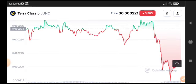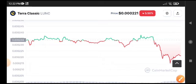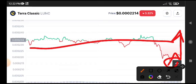If we look here, Terra Classic already has a huge key level. We can see it was just done retesting again — it took a huge pump to this support line. So the first target is 0.000234.